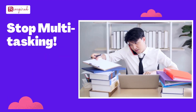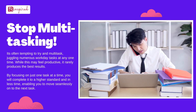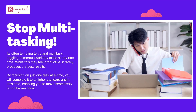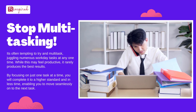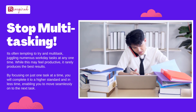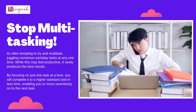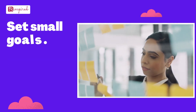Stop multitasking. It's often tempting to try and multitask, juggling numerous workday tasks at any one time. While this may feel productive, it rarely produces the best results. By focusing on just one task at a time, you will complete it to a higher standard and in less time, enabling you to move seamlessly on to the next task.